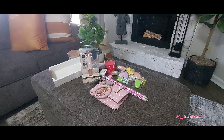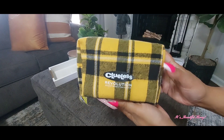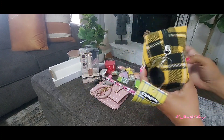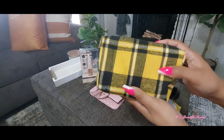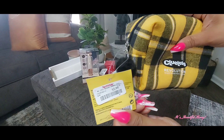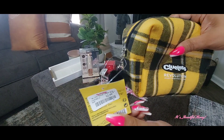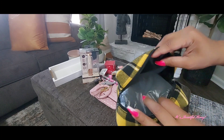The next thing from TJ Maxx will be this Clueless makeup bag, and it's made by Revolution. I just thought it was cute — I like the colors on it. It has like a flannel material. The price on this one was $2.99, and on the inside you have the black wipeable material.